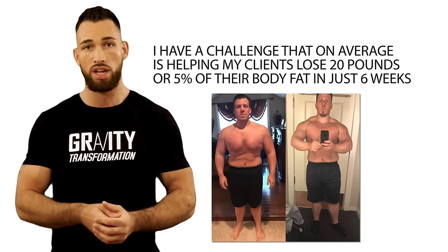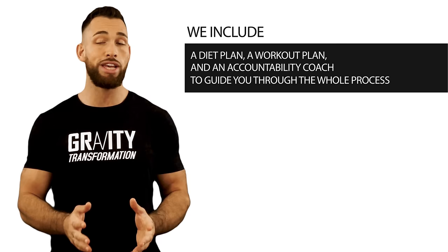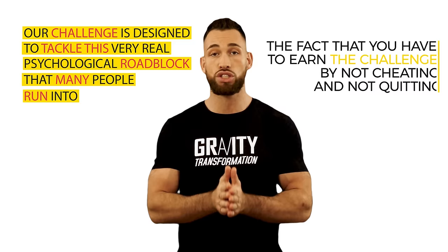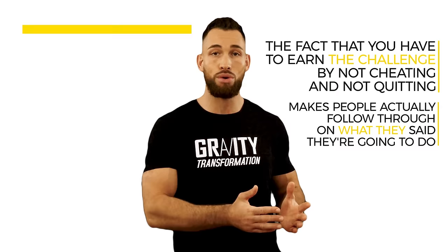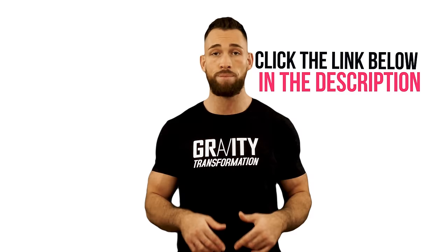On my website, I have a challenge that on average is helping clients lose 20 pounds or 5% of their body fat in just six weeks. You can have this six-week challenge for free as long as you're honest and willing to stick to the plan. It includes a diet plan, a workout plan, and an accountability coach to guide you through the whole process. The challenge makes you hold yourself accountable by having something on the line. Most people fail diet plans because when the going gets rough, there's no incentive to stick it out. Our challenge is designed to tackle this psychological roadblock. The fact that you have to earn the challenge by not cheating and not quitting makes people actually follow through from day one to day 42. The challenge can be found by clicking the link below in the description, or by visiting gravitytransformation.com.